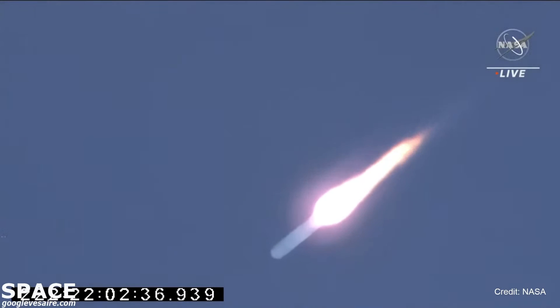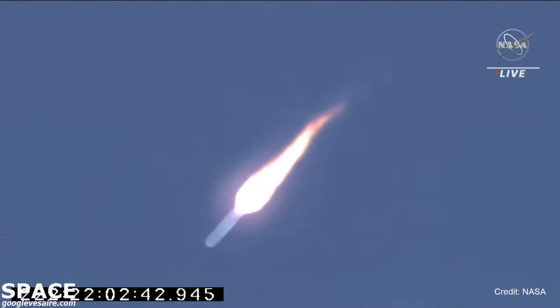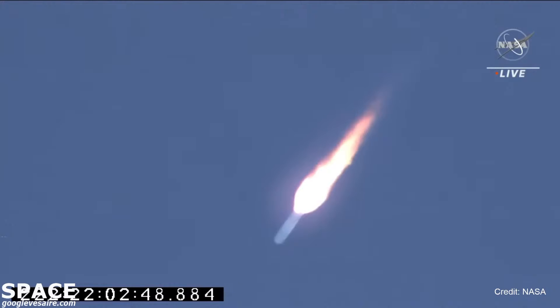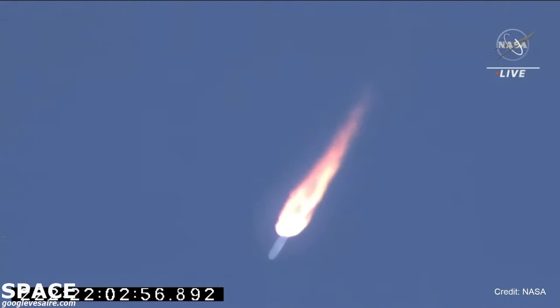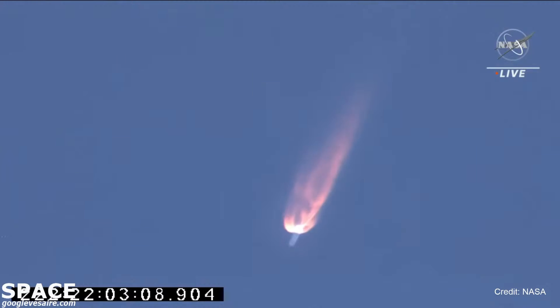This first stage will burn for about 3 minutes and 18 seconds until main engine cutoff. All subsystems continue to perform as expected. Passing 70,000 feet. Mission time plus 110 seconds. Engines continue at 100%, core pressure nominal. All vehicle subsystems nominal. Passing 120,000 feet.